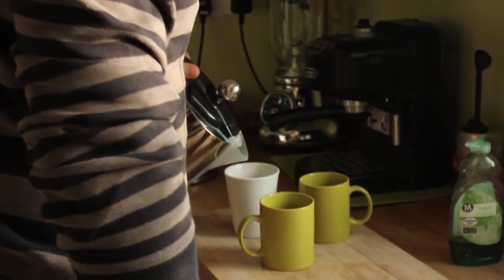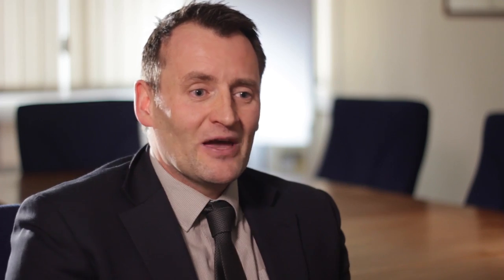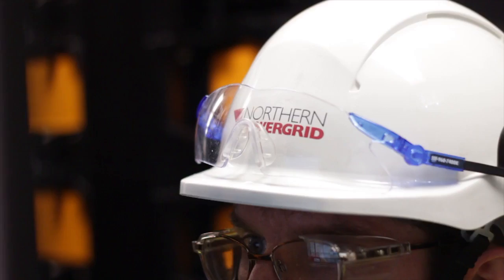One of the benefits of energy storage is that we can store energy in the quiet periods in between those peaks, and then we can use it to discharge and support the network at those times. You need to have a lot of generation that's on demand, ready to generate to cater for that load when it comes on.